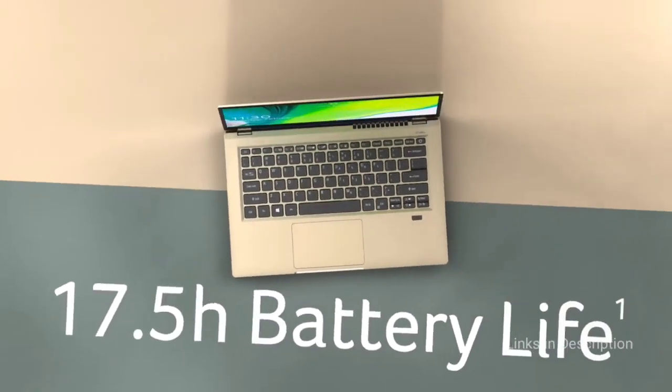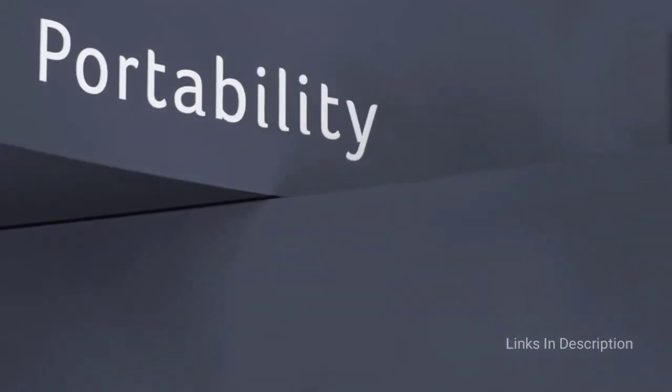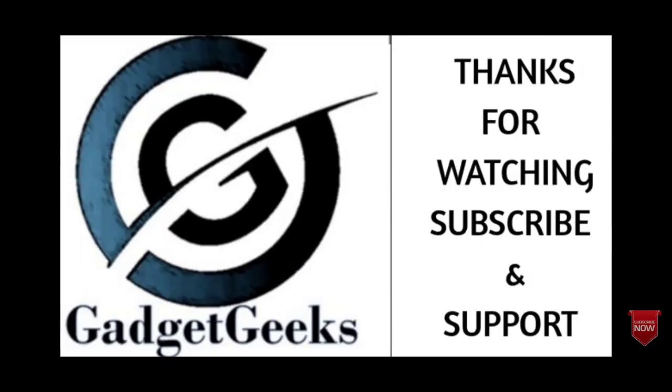So these are the top 10 best backlit keyboard laptops you can consider buying. If I've left out any of the best backlit keyboard laptops, please comment in the comment section. If you liked the video, please hit the like button, share this video among your friends, and don't forget to subscribe to my channel. Thanks for watching — take care!